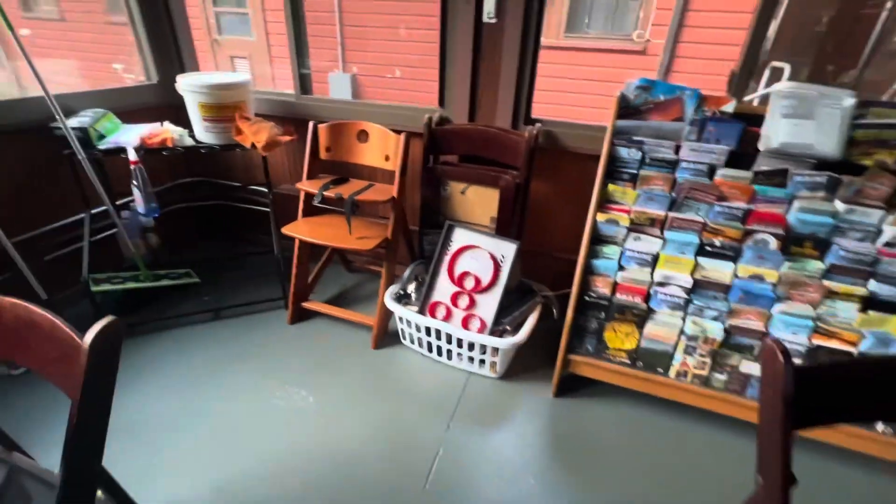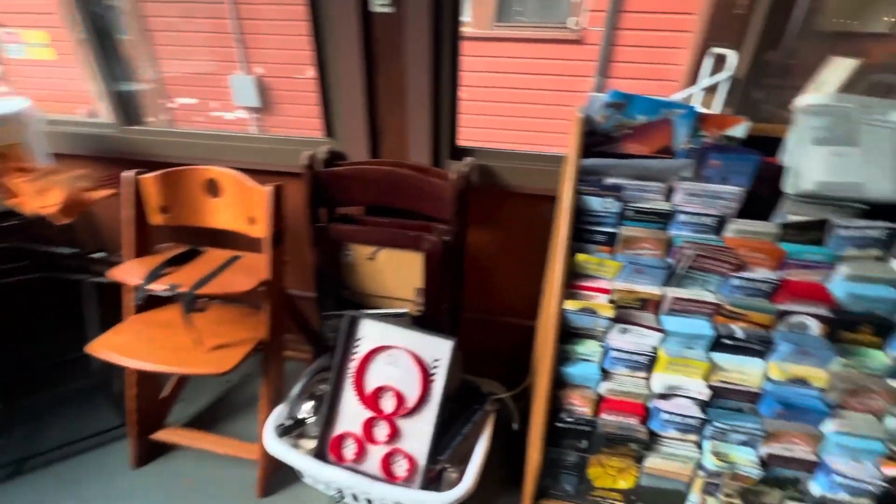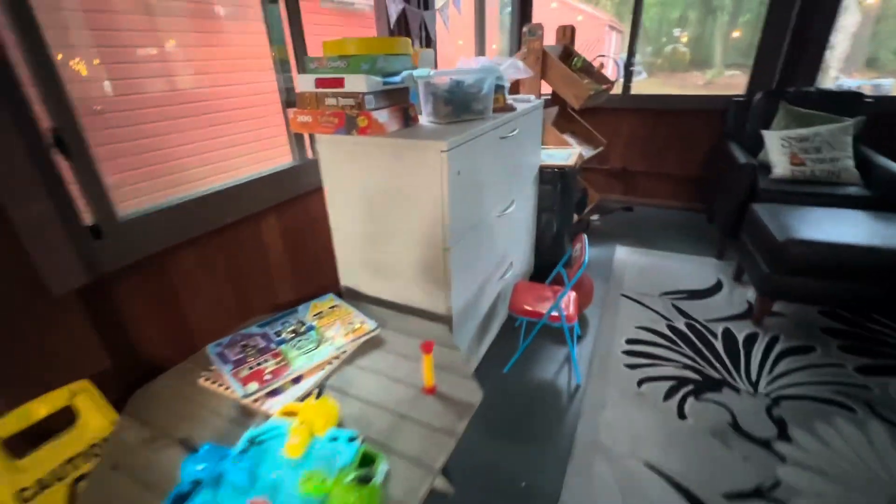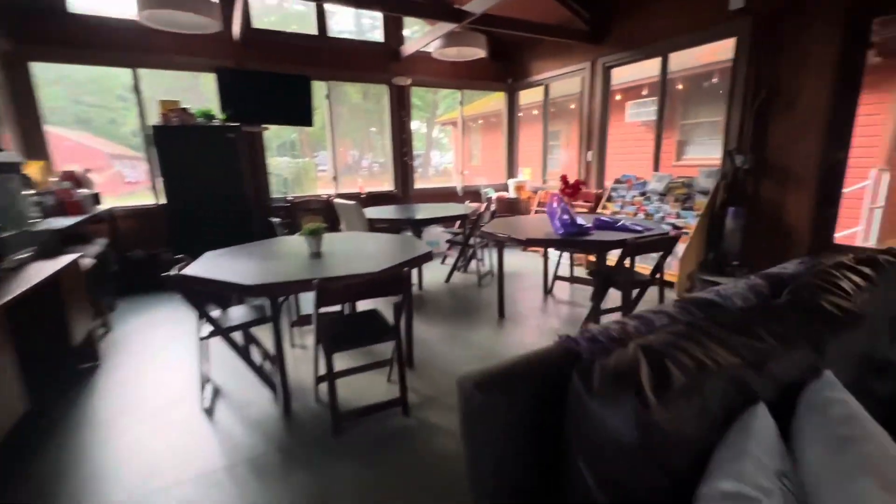Here it is — it's a bunch of stuff that people leave here. And there's all kinds of pamphlets of things to do in the area and games for the kids. And there are some tent sites out there. It's really nice.